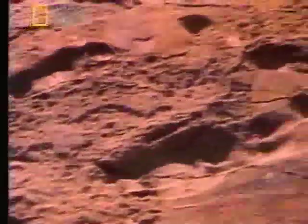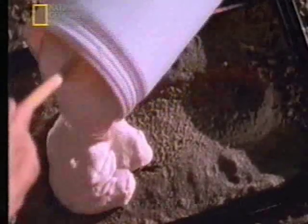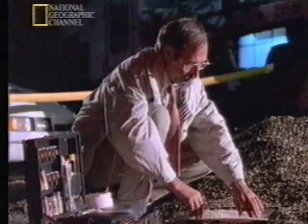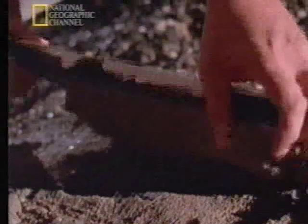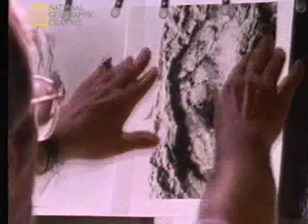Evidence like this would delight a forensic scientist like Owen Lovejoy. The analysis of footprints from a crime scene can be vital in identifying a suspect. How different were those ancient footprints in Laetoli from ones like these? There's no better evidence than that provided by a footprint. That's what makes the Laetoli prints so exciting, because they give us a direct record of how our ancestors walked almost four million years ago.